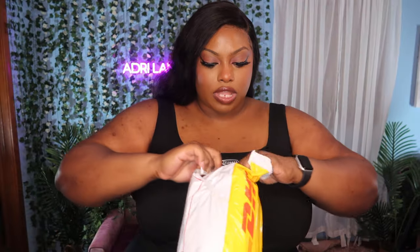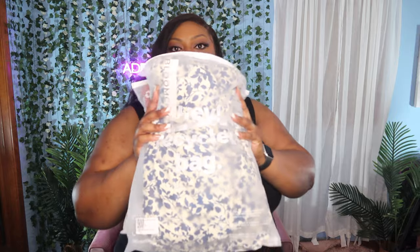Bloomchic sent us a package, you guys, and we are so excited to open it. They are a plus-size brand. They sent me some dresses — this is so cool. We're going to open these and try these dresses on. Their packaging is so cute. So freaking cute.